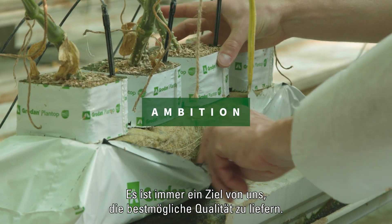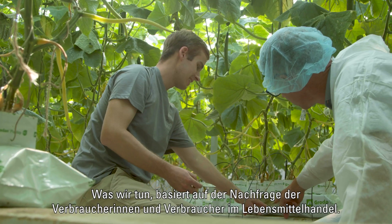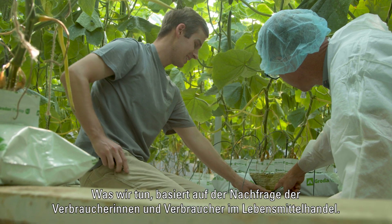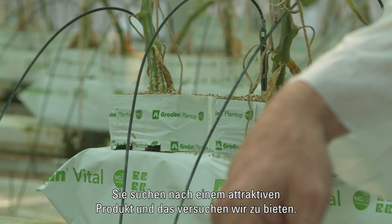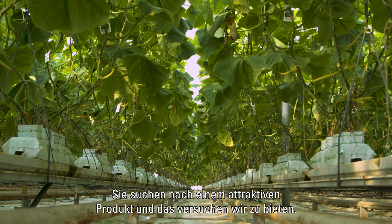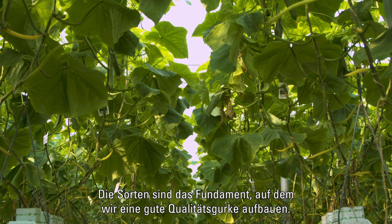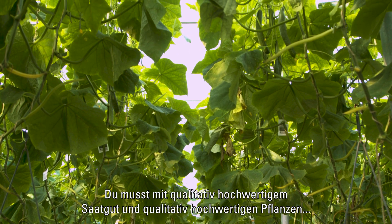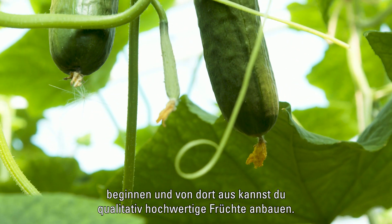It's always a goal of ours to have the best quality product that we can. What we do is predicated on the demand we experience from consumers at the grocery store level — they're looking for a beautiful product and that's what we try to provide. The varieties are kind of the foundation that we build a good quality cucumber off of. You need to start with good quality seed, good quality plant, and from there you can grow good quality fruit.